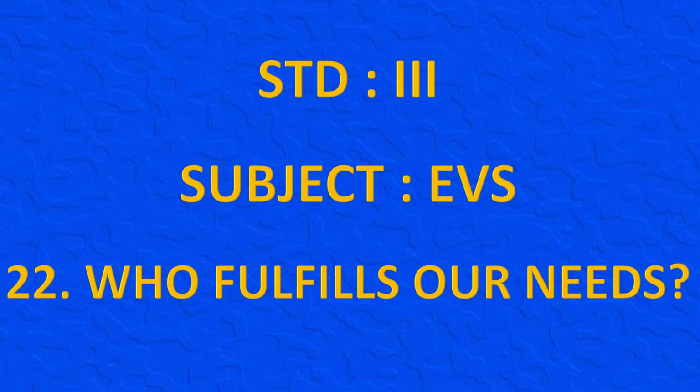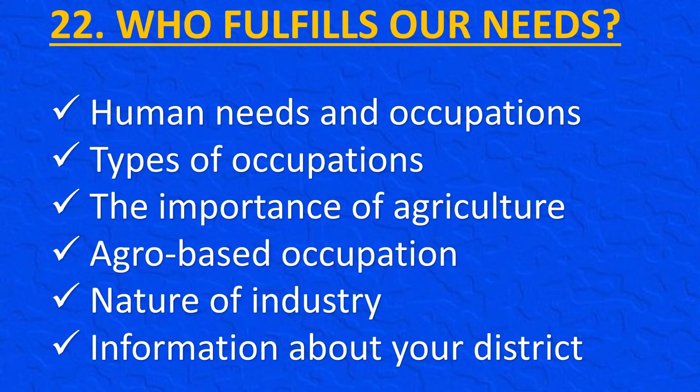Standard 3, Subject EVS, Chapter 22: Who Fulfils Our Needs. In this lesson we will be learning about Human Needs and Occupations, Types of Occupations, The Importance of Agriculture, Agro-Based Occupations, Nature of Industry, and Information about our District.